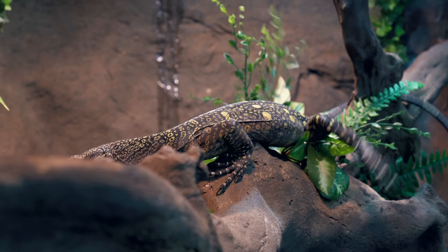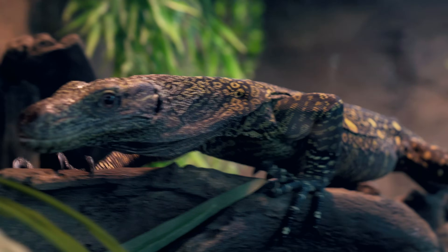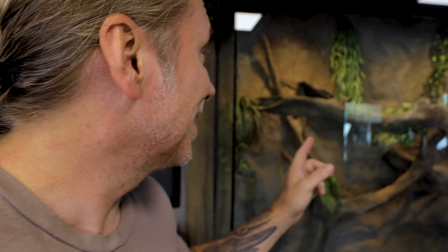The way it looks at you is like no other reptile I've ever seen. It literally is almost like peering out of its side eye. It literally is so unbelievable how it's like dissecting you with its eyes. That animal is ridiculous, and I am so happy we finally have it.